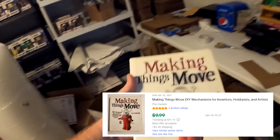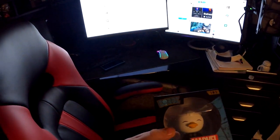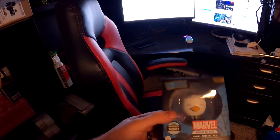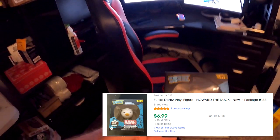Next thing going out is going to be a Dorbz figure — we haven't sold one of these in a hot minute. This is going to be Howard the Duck, Dorbz number 183. He's right here in the back, pretty easy to find since I don't sell a whole lot of Dorbz. This was from the very first Funko Pop buy for $540 — we already made an astronomical amount of money on that deal. This Howard the Duck Dorbz sold for $6.49 free shipping.